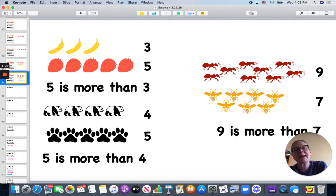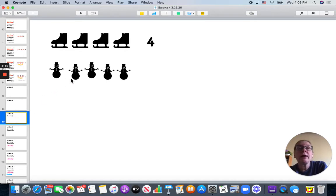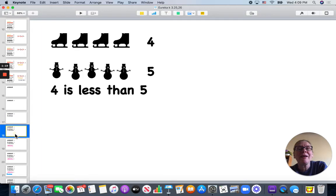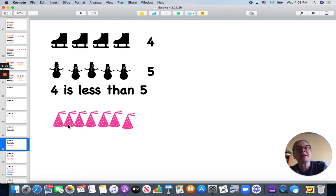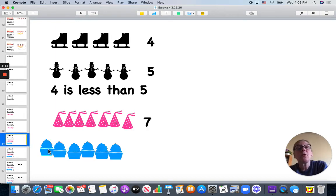Here I have one, two, three, four ice skates, and I have one, two, three, four, five snowmen. Four is less than five.